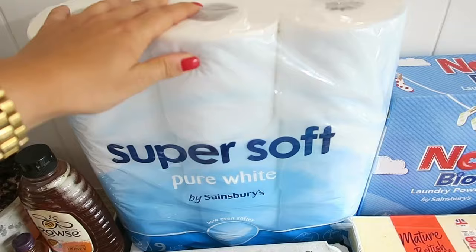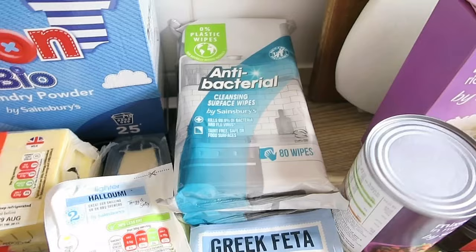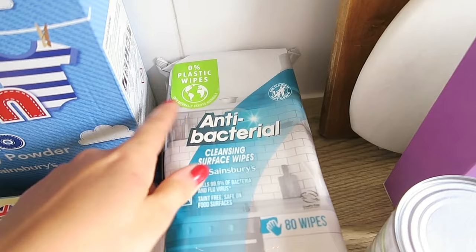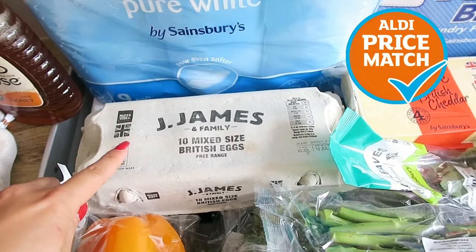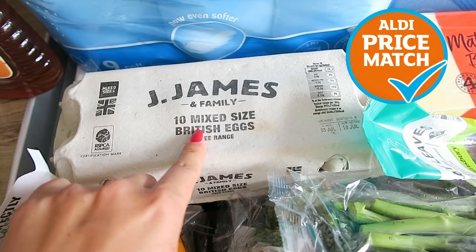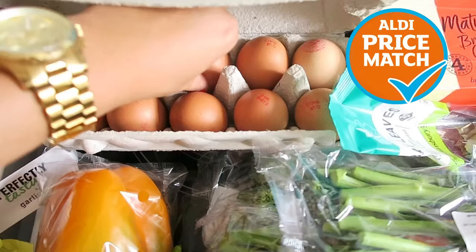Nine pack of toilet roll — even the reviews on this were bad. Some non-bio laundry powder. Zero plastic wipes — does that make it any better? I got two packets because I don't like cleaning my toilet with a cloth. This was the first Aldi price match thing I put in my basket and the reviews were so bad. Ten mixed size British eggs — everyone was like 'the eggs are tiny, they're not mixed.' Are you ready? They're not tiny, they're literally fine.